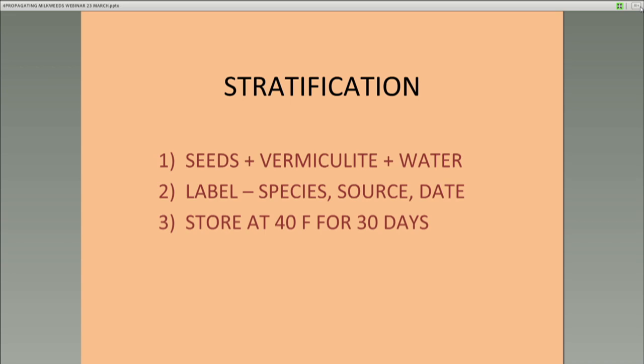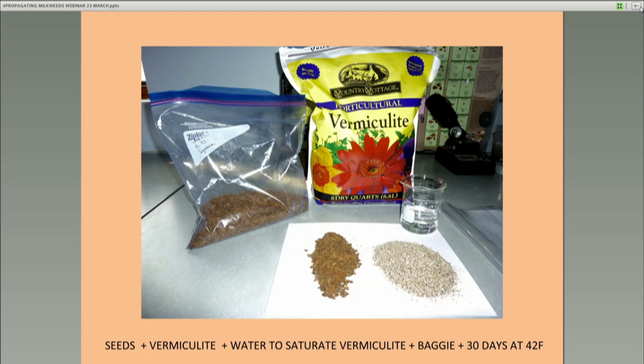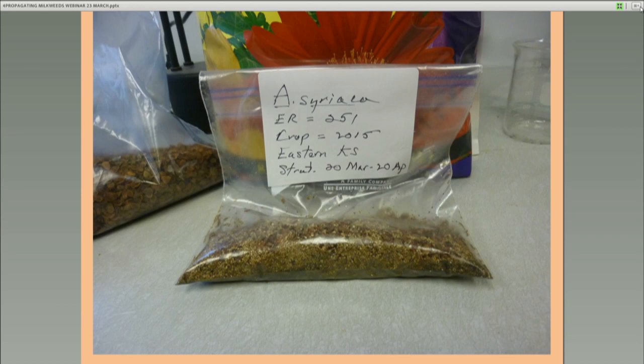Your whole process is going to look like this: you've got the seeds on the left, your vermiculite on the right, and your water. You want really fine-grained vermiculite because you're going to be spreading it out later. You mix it together and it looks like a wet baggie mixture. Throw that in your refrigerator for 30 days — put a date on it for when you threw it in, and take it out 30 days later.